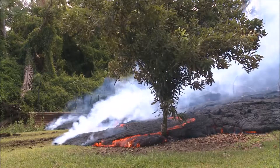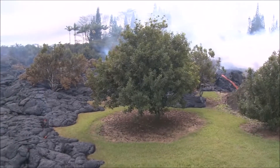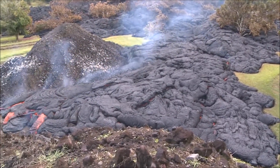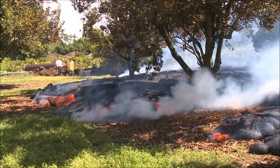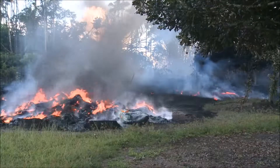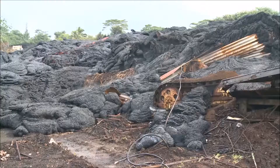The flows entered the top of the Sugimoto's property on October 28th and burned through their macadamia nut orchard. Listen for the methane blasts — these happen when gas from burning roots ignites and explodes. The lava also burned things like a pile of old tires, while old trucks and pieces of metal got covered or embedded in the lava.